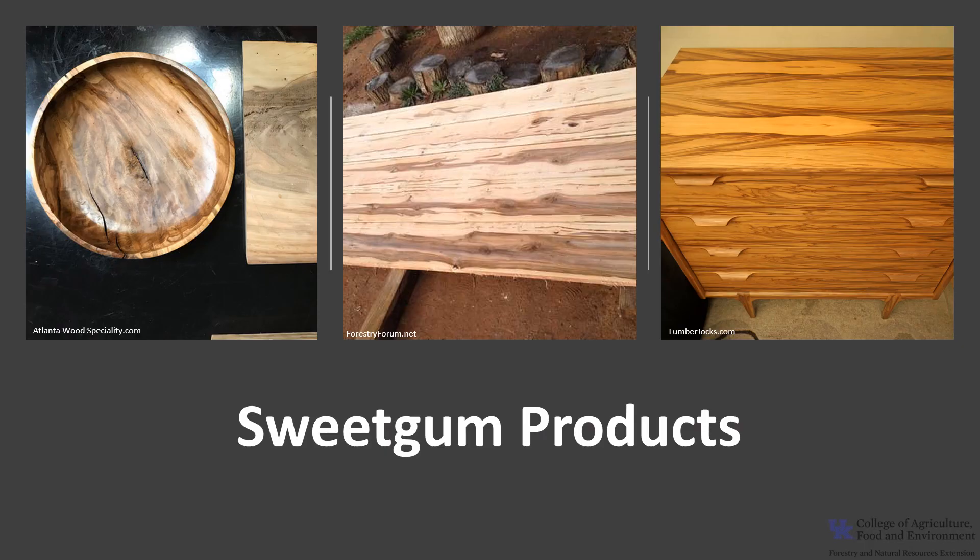The wood is used for veneer, lumber, plywood, furniture including speaker and acoustic cabinets, crates, and railroad ties.